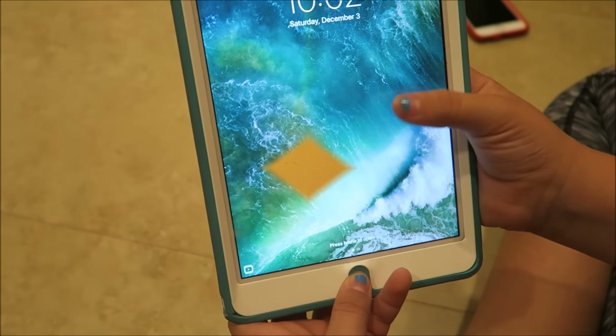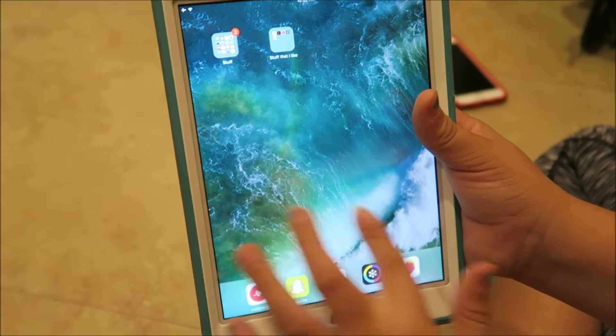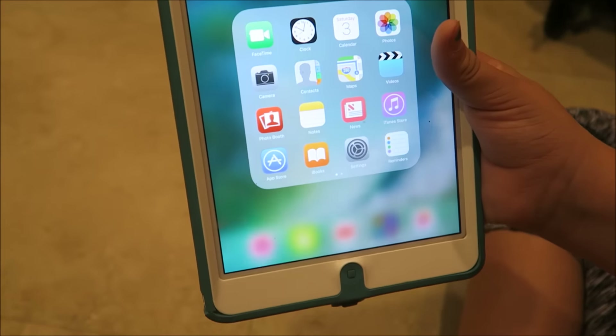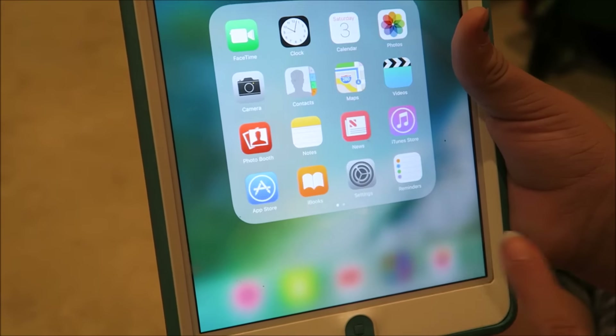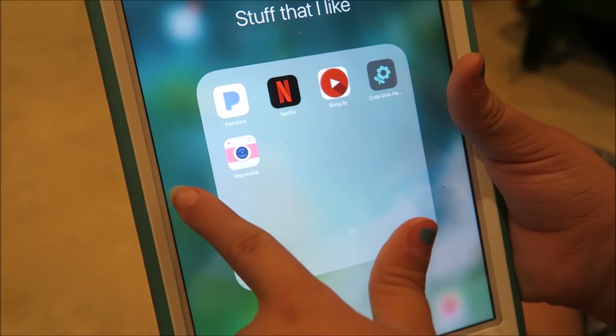Now let's move on to what's on my iPad. I have the same background for my phone on here. When I come in, I just have everything into sections on here. This is all the stuff that just comes with the iPad — the same thing as on the other device.